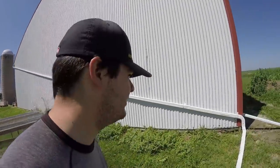Hey guys, it's Ryan. Today we are going to be finishing the shed.